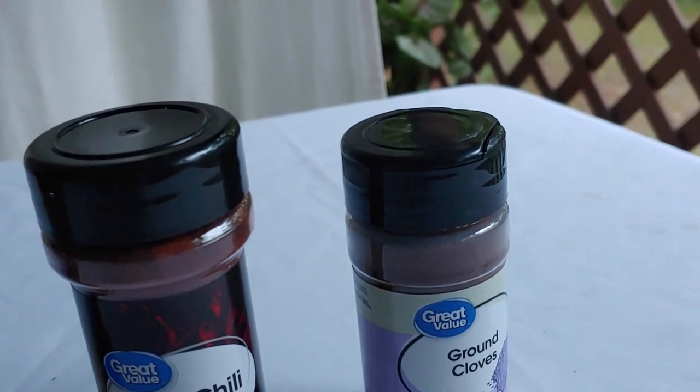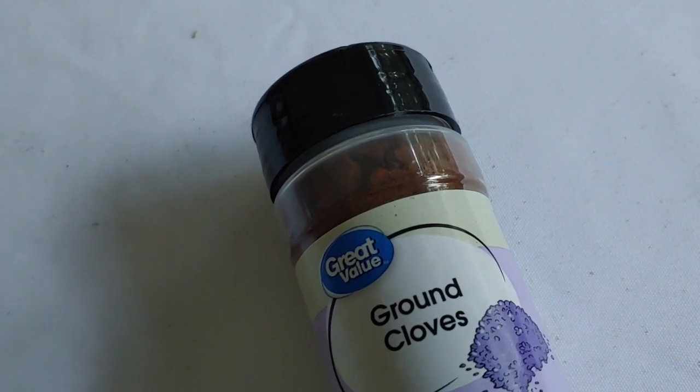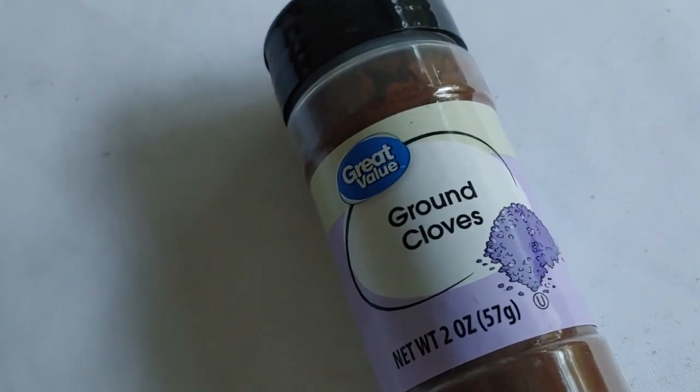Ground cloves — Ms. Shoestring uses this in her spice cupcakes, so I'm pleased to know that I will be continuing to enjoy those even when things go poorly.